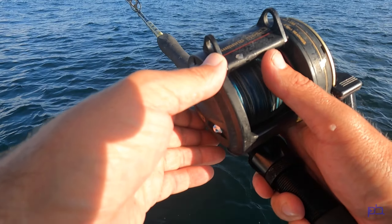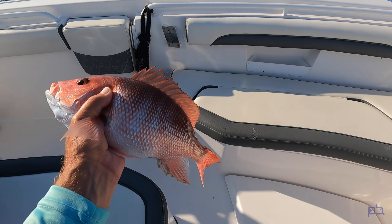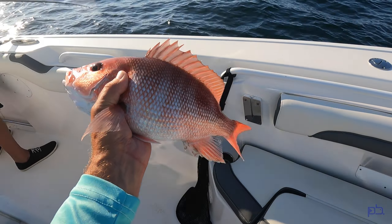Got one over here — there you go! Little snapper. First fish of the trip, nice little snapper — too small, out of season. Adios buddy!